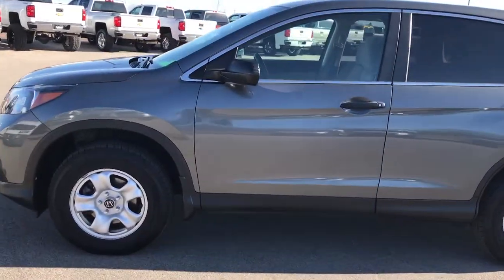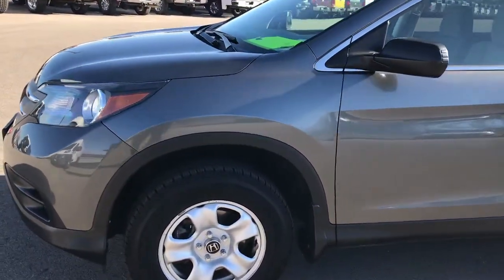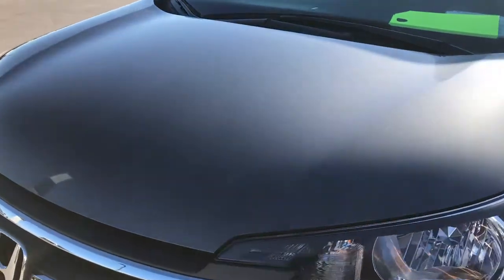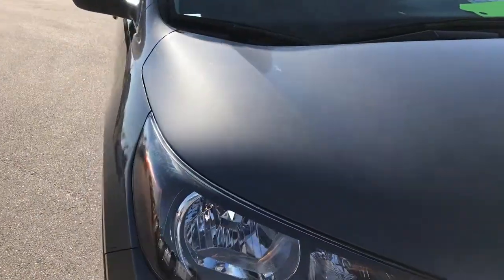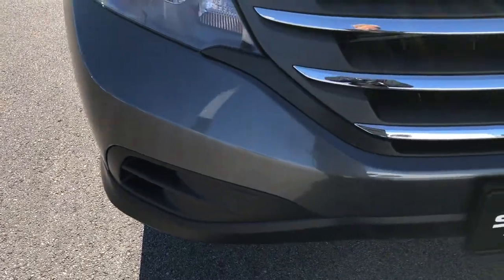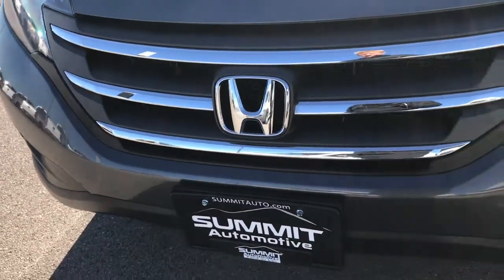This is stock number 8J5A. We are here at Summit Automotive in Fond du Lac, Wisconsin, your new and used SUV headquarters. We are checking out this super clean 2014 Honda CR-V. This vehicle has the 2.4 liter 4-cylinder motor.